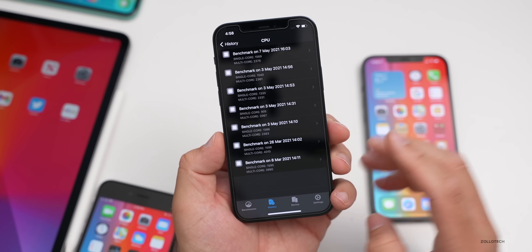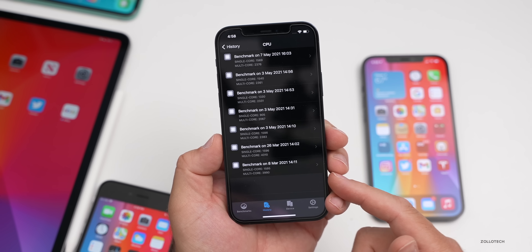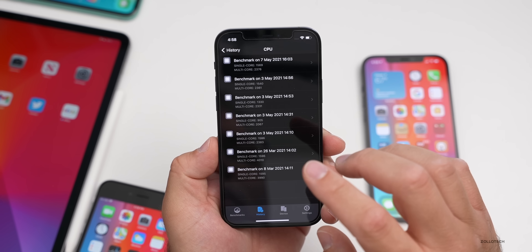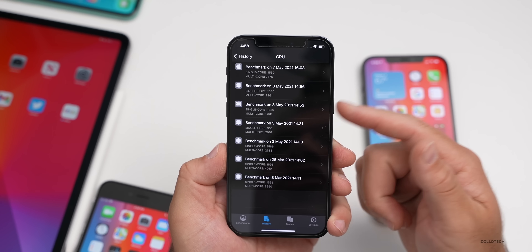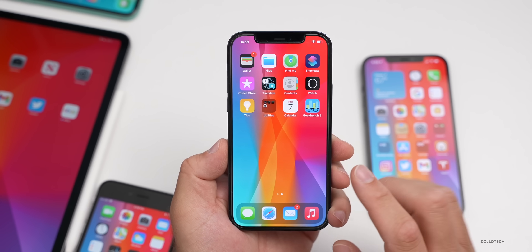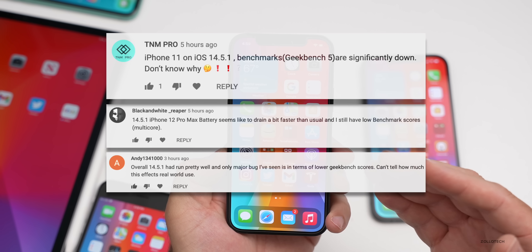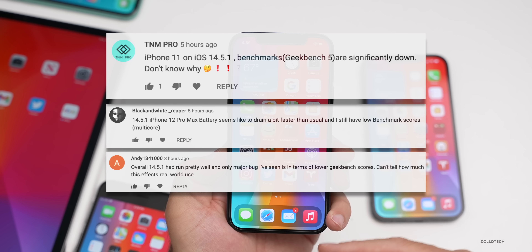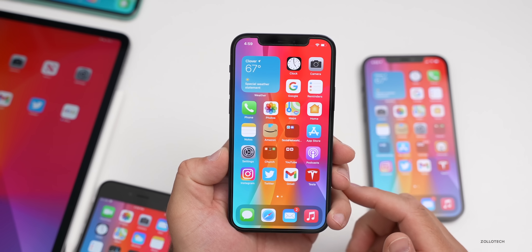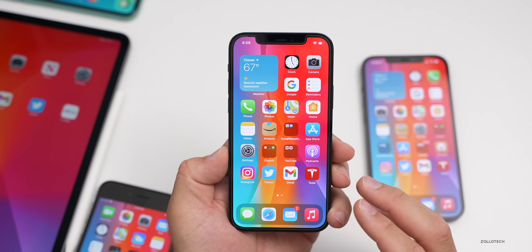Geekbench actually released an update when iOS 14.5.1 came out, so I'm not sure if it's something Apple changed on the backend or something else. Many people say they're having this issue but are not sure it affected performance — it seems smooth and performing well with 14.5.1, but it's definitely a bug issue.